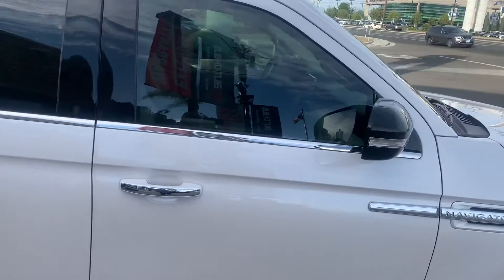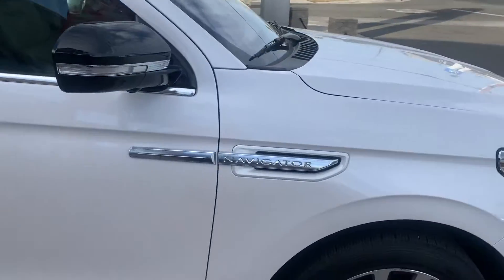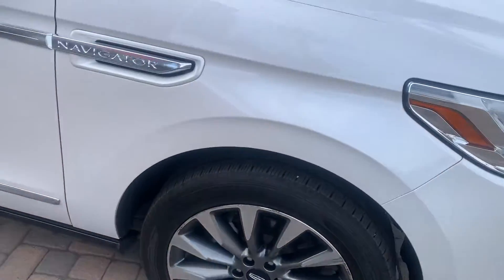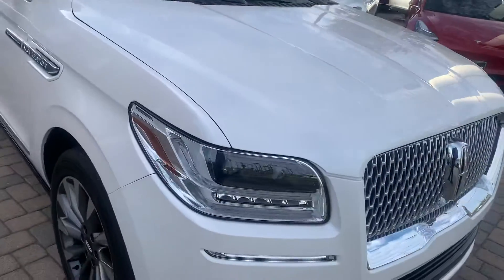As we walk around the vehicle, there are no scratches or dents. We do have a scratch on the wheel that we will be taking care of — that will come out within the next day or so.